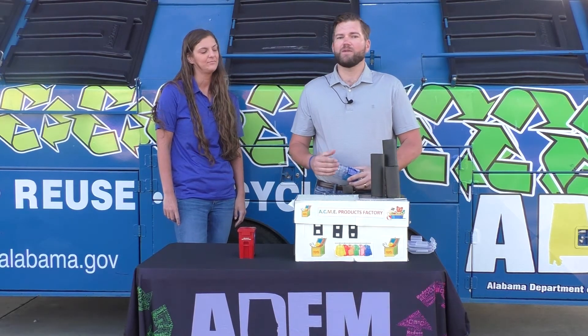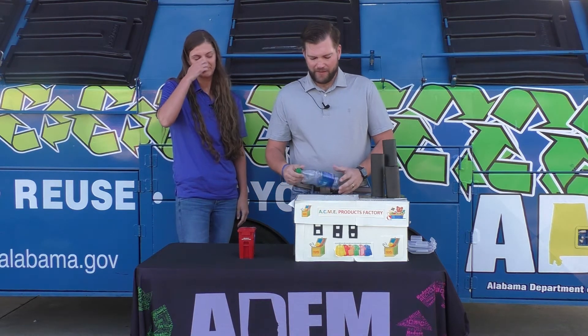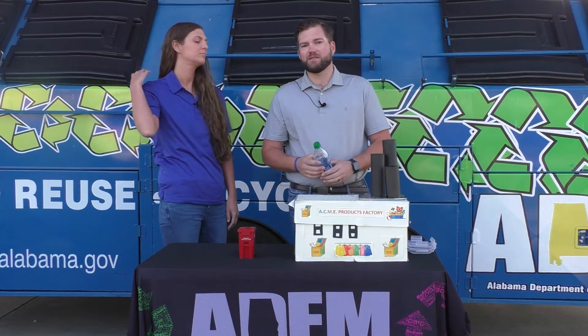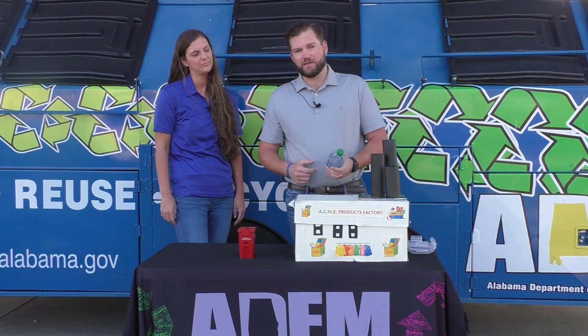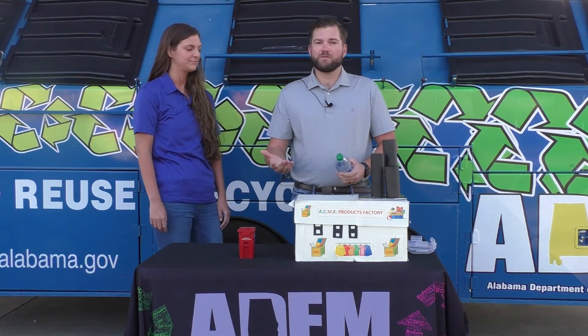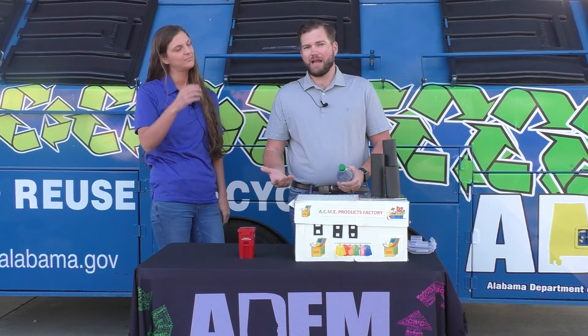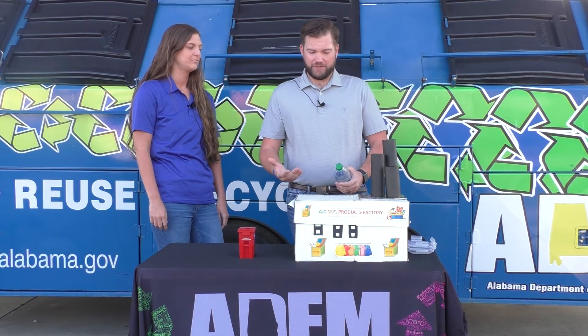Also make sure that you know what your community can recycle. As far as the individual bottle itself, there are things we can do to it as well. One thing would be to remove the film that is on this bottle. Another thing would be to clean it out — if it wasn't a water bottle, let's say it was a milk jug, clean it out. We don't want contaminated materials going through our local recycling centers.